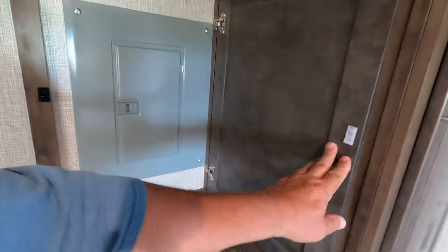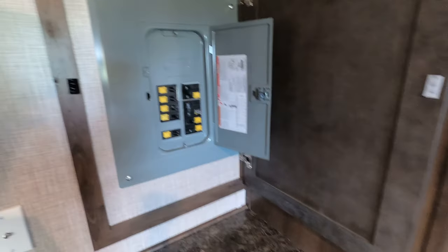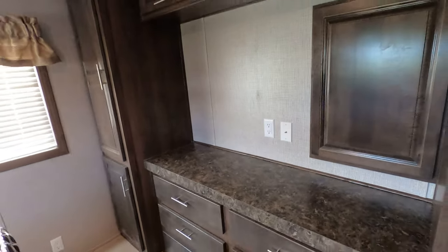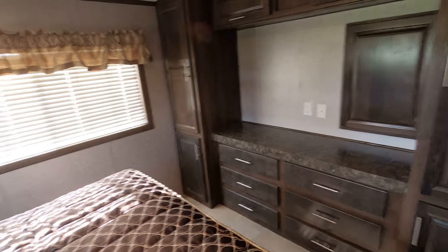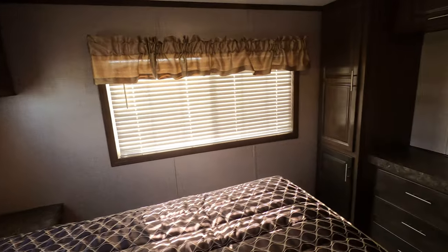The power panel is conveniently hidden behind a panel there. For those who need a TV in the bedroom, they tell me the mount will hold a 60-inch — it's quite big. There are mini blinds on every window; they're just not pulled on most of them.